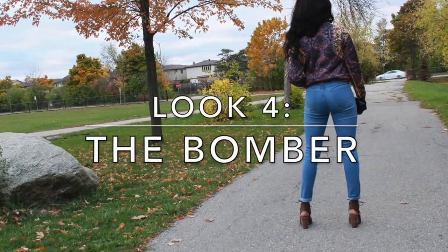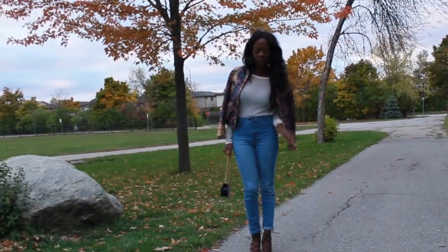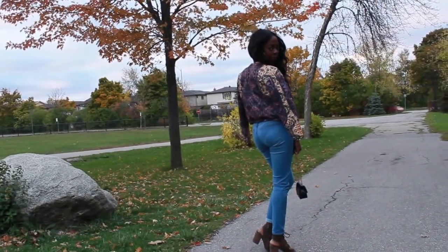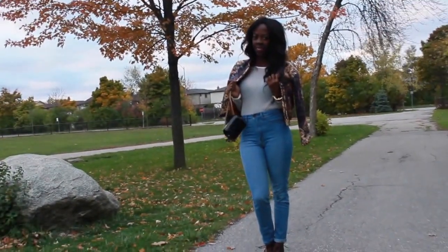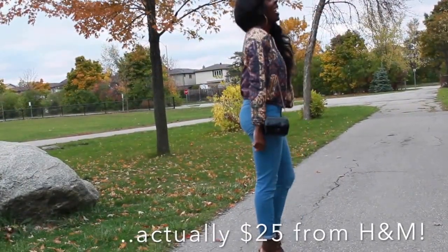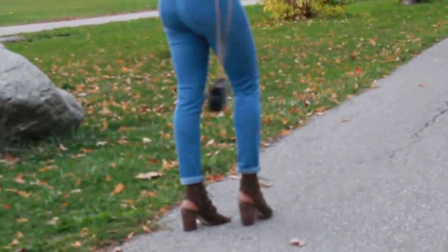Look four is the bomber — another thing everybody had the bomber this fall. This bomber I've had for about a year now; it kind of looks Versace-esque but it's from H&M — I got it on sale for $20.00. Those high-waisted pants are also from H&M for $9.99, and then I paired it with a sheer long-sleeve white top from H&M as well, that was $19.00.